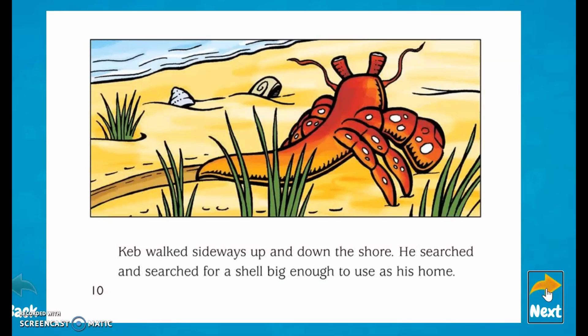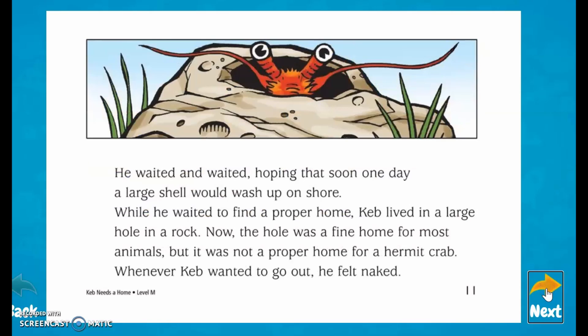Keb walked sideways up and down the shore. He searched and searched for a shell big enough to use as his home. He waited and waited, hoping that soon, one day, a large shell would wash up on shore. While he waited to find a proper home, Keb lived in a large hole in a rock.